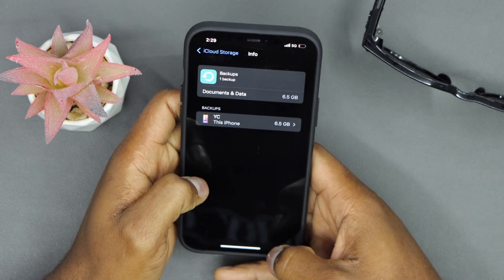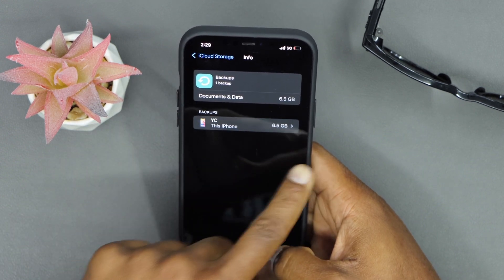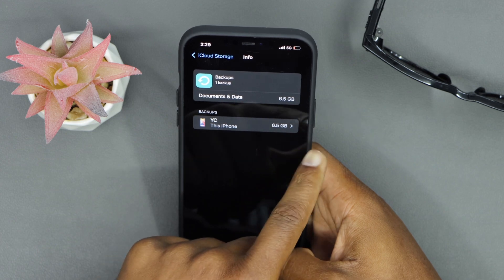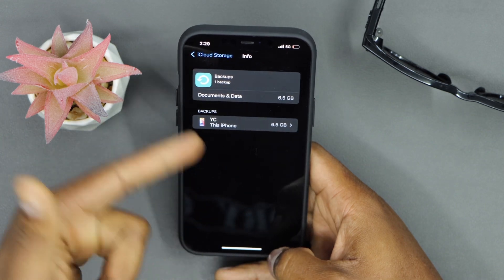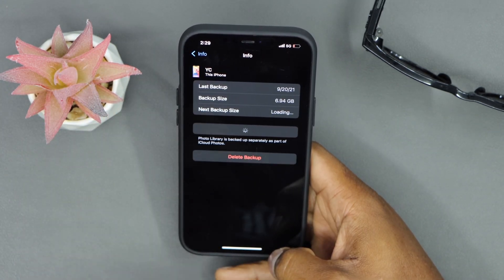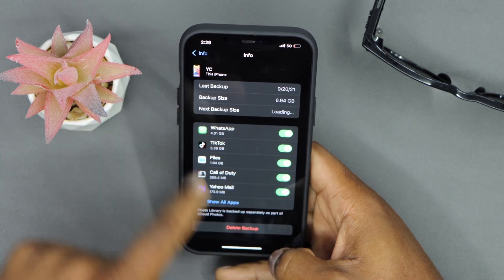You will see different backups on your iPhone. On my iPhone I only have one backup — it's taking up 6.5 gigabytes from my iCloud account. Let's open one of the backups and wait a couple of seconds until you see all the different options.